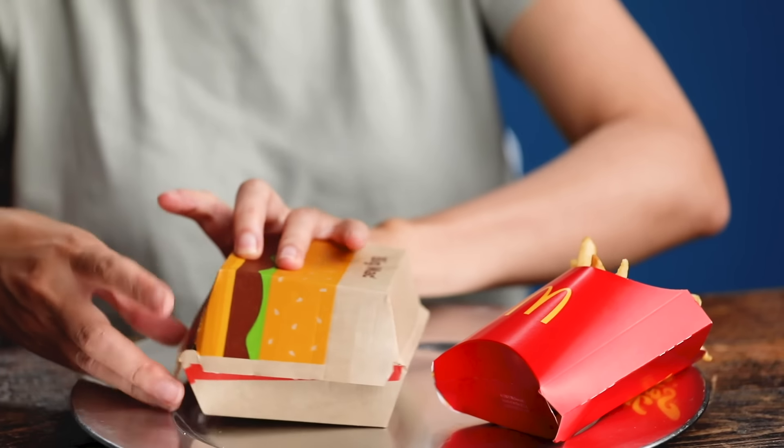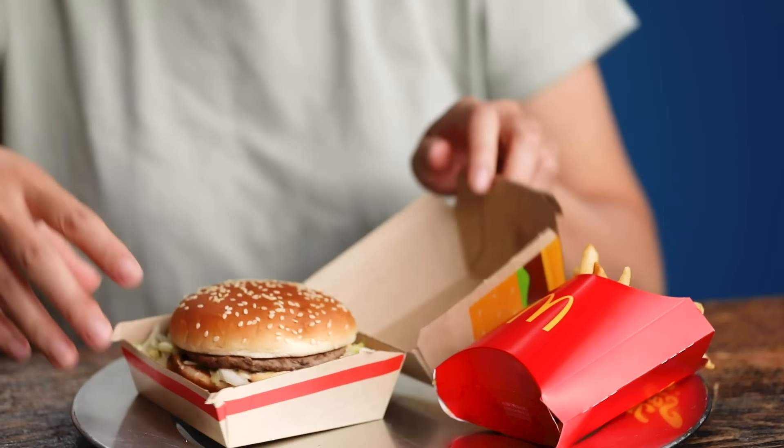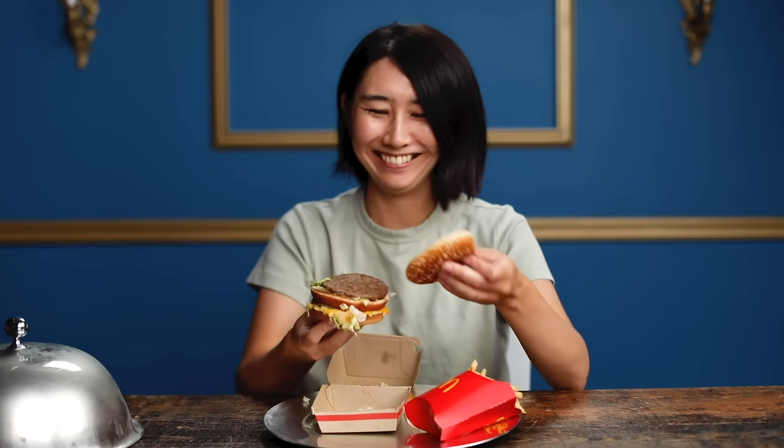McDonald's Big Mac and French fries. I've had French fries, but I've never had a Big Mac. I like hamburgers. Just seeing the package, the Big Mac doesn't look that big. Wow, look. Nice though. Looks very rich and a lot. Kind of sad looking.